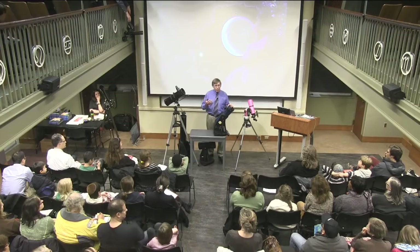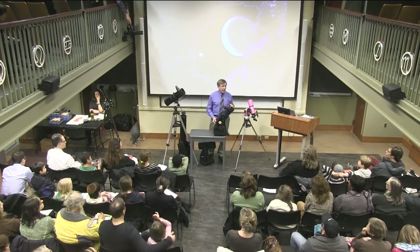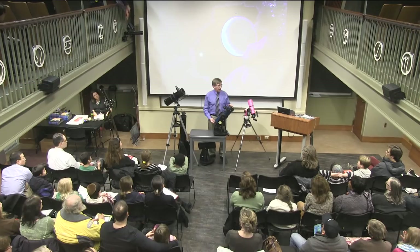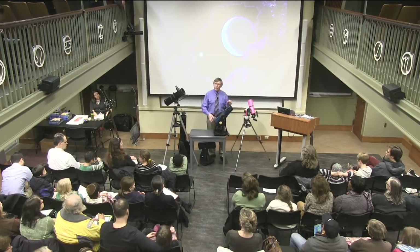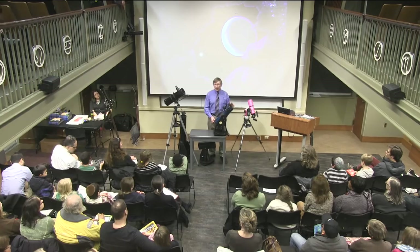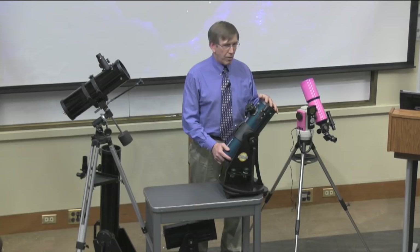Once you buy that first telescope, you can always think about moving up — just like buying a pair of headphones. You start off with an inexpensive pair, then your tastes improve: you want to hear those deep bass notes, those high treble notes, and you want everything to be clear. Then you move to a more expensive pair. That's the same way with telescopes — there's always room to grow.